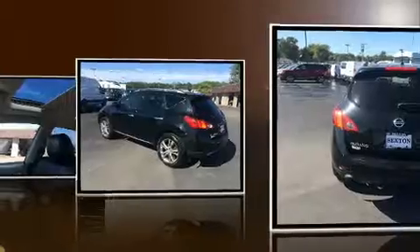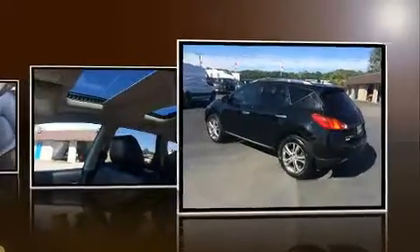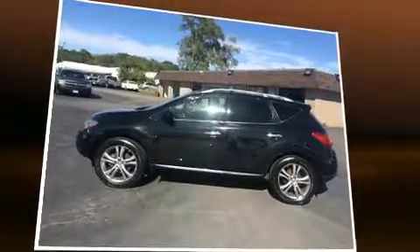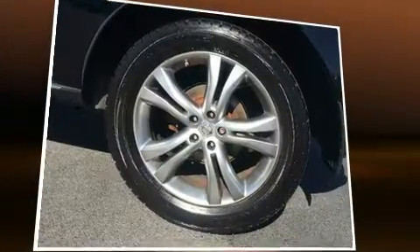A wealth of standard features mean that you no longer have to sacrifice. Like heated seats, front and rear reading lights, a power seat, a power rear cargo door, rain-sensing wipers, remote keyless entry, and air conditioning.